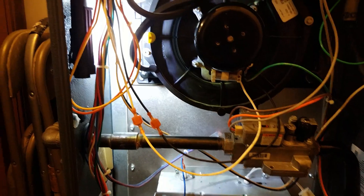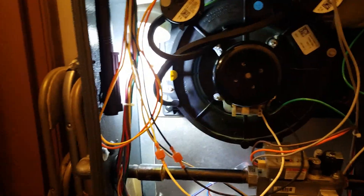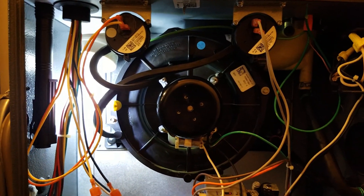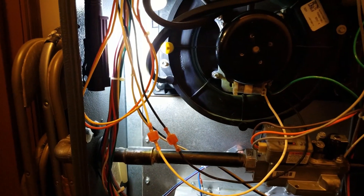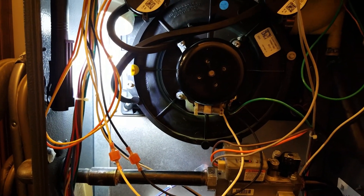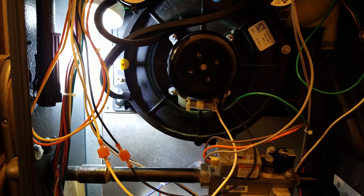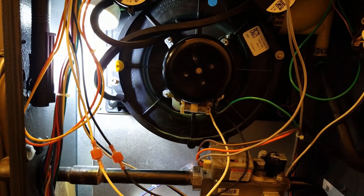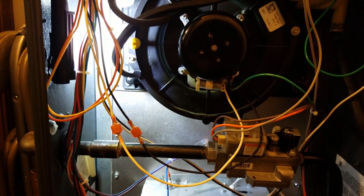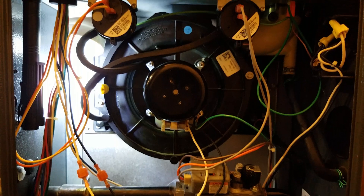If you do go to replace one, you absolutely have to make sure you go back with the same one. Don't try to mix and match brands, sizes, or motors. If you change the RPM or horsepower, you change how much airflow is moving through the furnace, which can cause poor combustion and potentially carbon monoxide — so go back with the exact same thing.